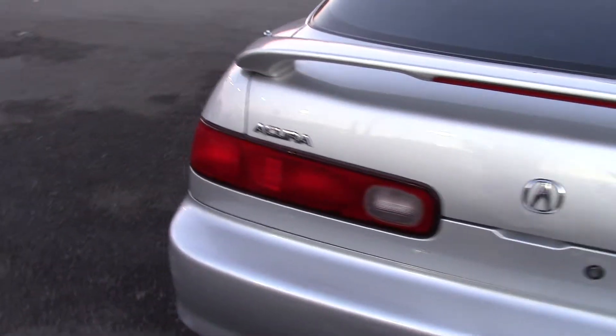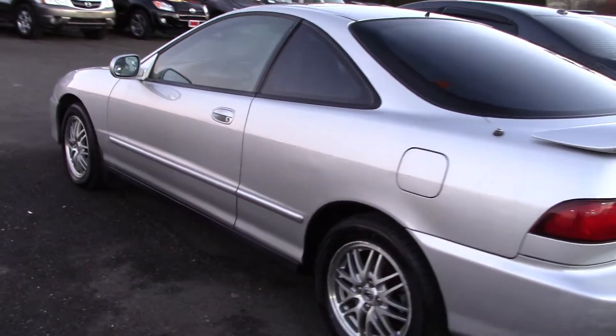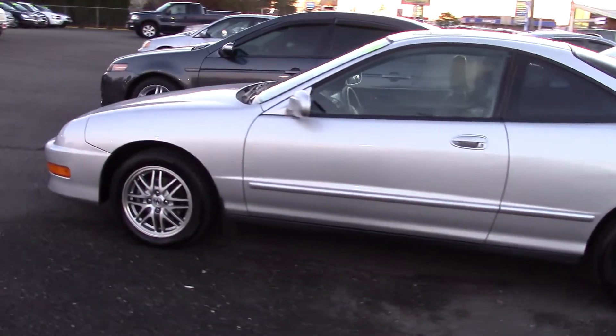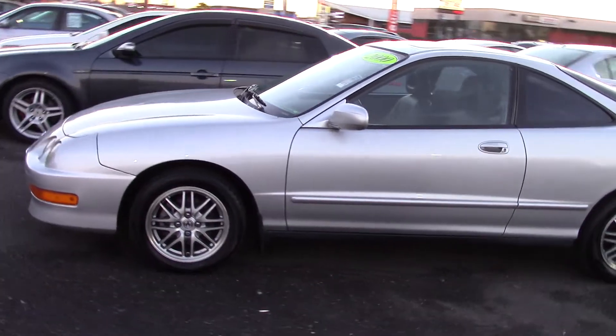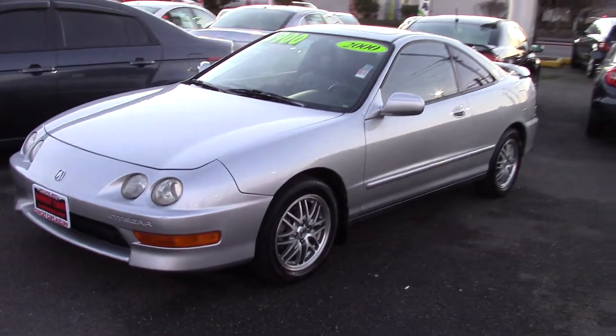Inside, it has leather accents, air conditioning, cruise control, and leather bucket seats. It has dual front airbags and an anti-theft system, power side mirror adjustments, alloy wheels, and a clean Carfax history report.